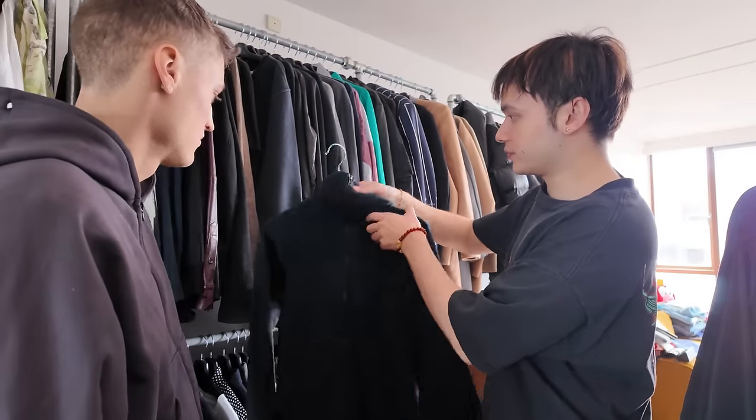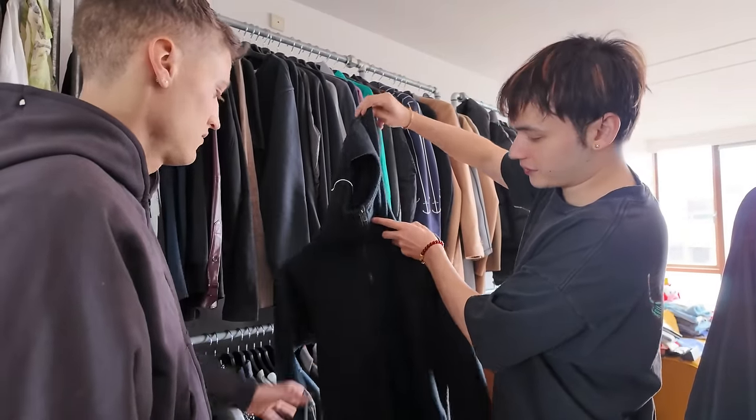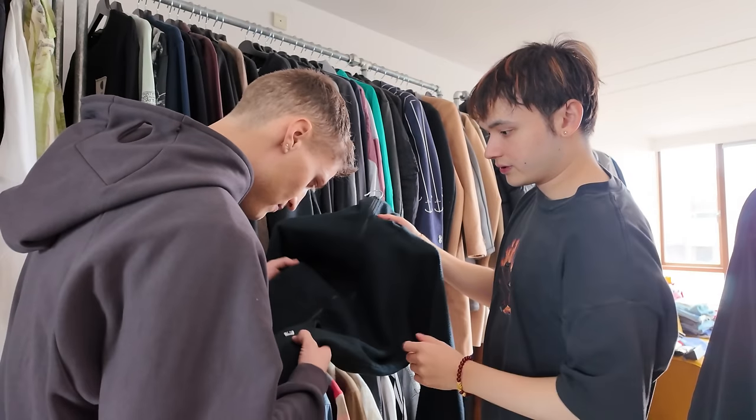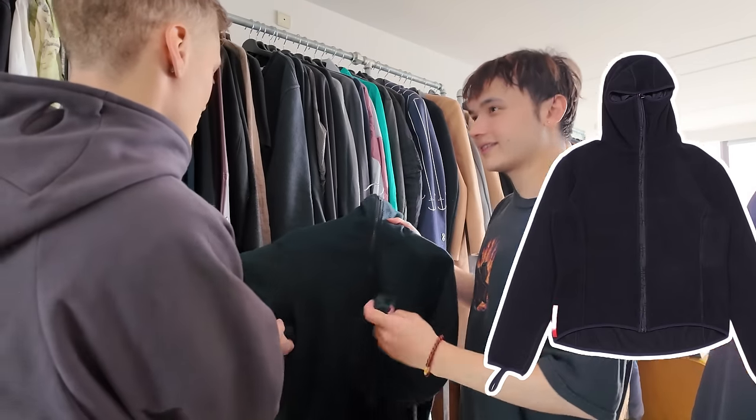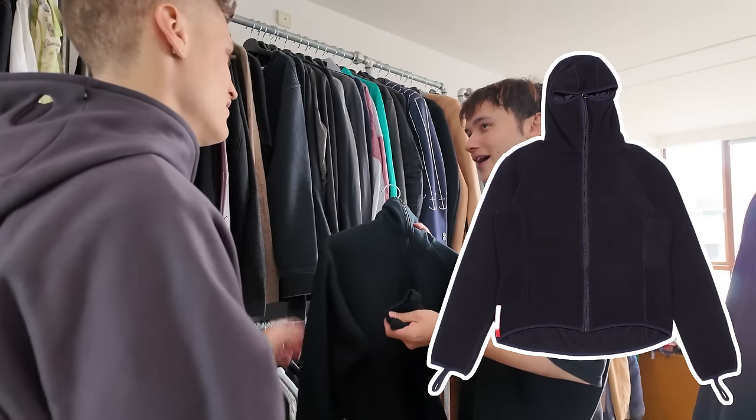This Final Home zip is super cool. I could see you rocking this one. That's super sick. Where is that from? Final Home. So I think that's kind of the Prada Island 1999 vibe, right? Yeah.